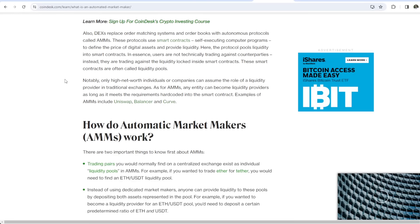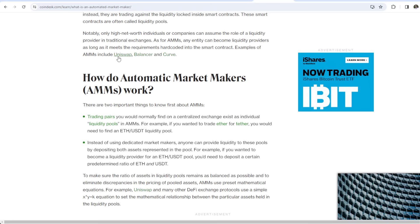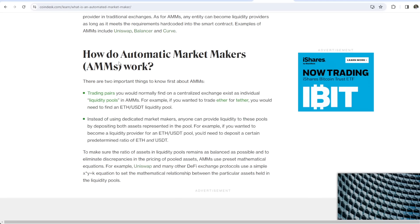These protocols use smart contracts — self-executing computer programs — to define the price of digital assets and provide liquidity. The protocol pools liquidity into smart contracts. Users are not technically trading against counterparties; instead, they are trading against the liquidity locked inside smart contracts, which are often called liquidity pools. Notably, only high net worth individuals or companies can assume the role of a liquidity provider in traditional exchanges. With AMMs, any entity can become a liquidity provider as long as it meets the requirements hard-coded into the smart contract. Examples of AMMs include Uniswap, Balancer, and Curve. Uniswap in 2018 was the first DEX to successfully include an AMM.